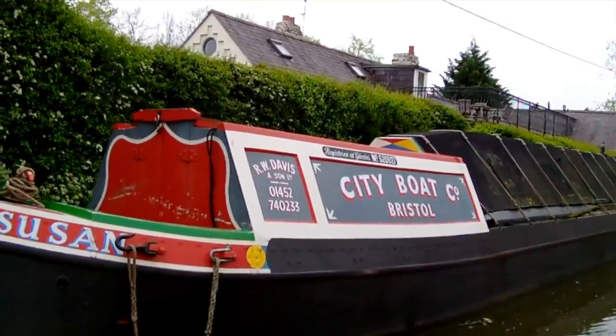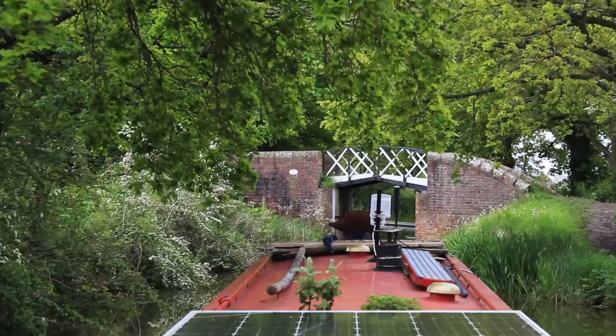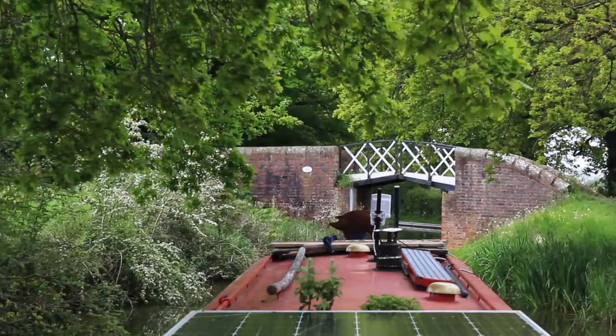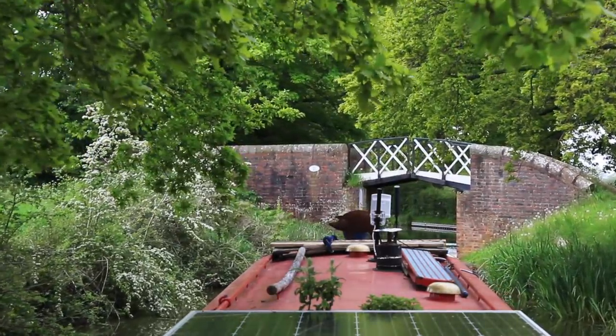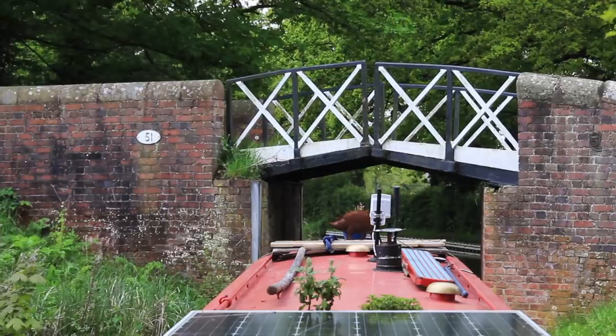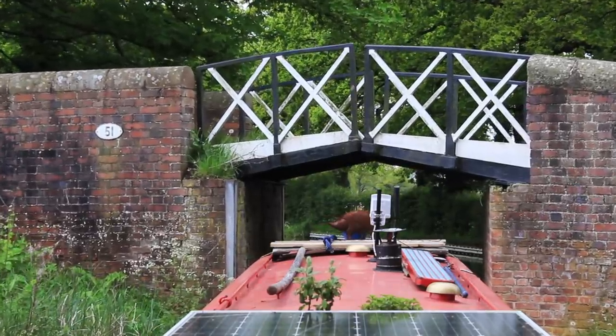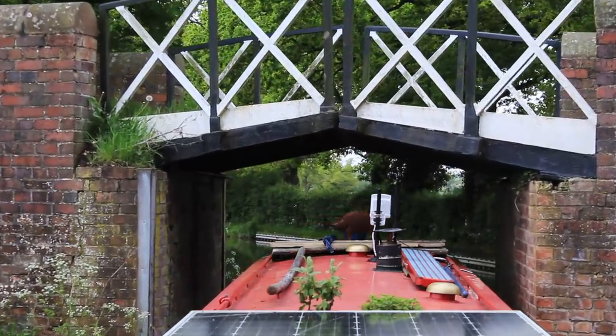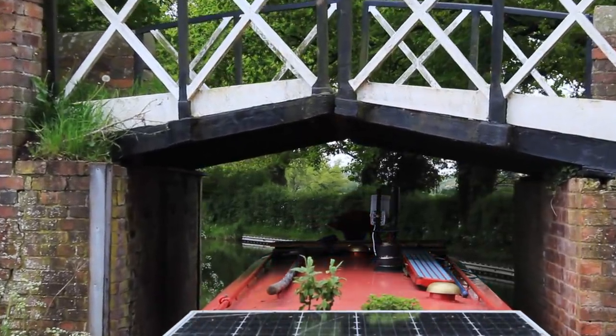A very nice old butty moored on the left. Then it's on to lush green countryside, and I do like these split bridges. They may be narrow and done on the cheap, but they really are quite charming. The ironwork was built in two sections with a gap in the middle to pass the towing rope through, so that the horses didn't have to be unhitched.